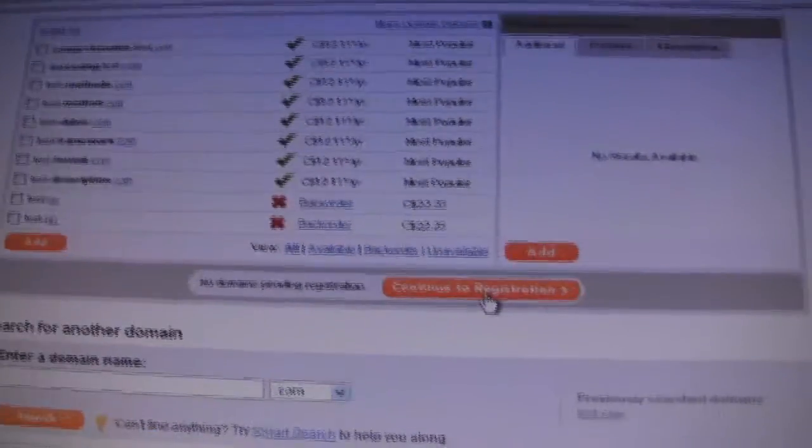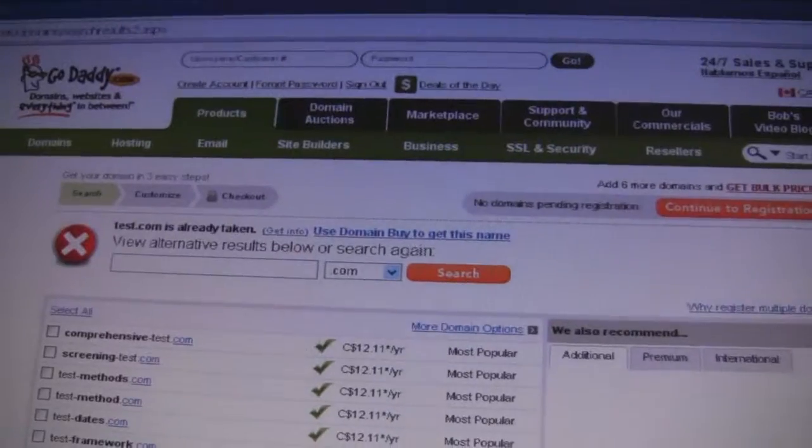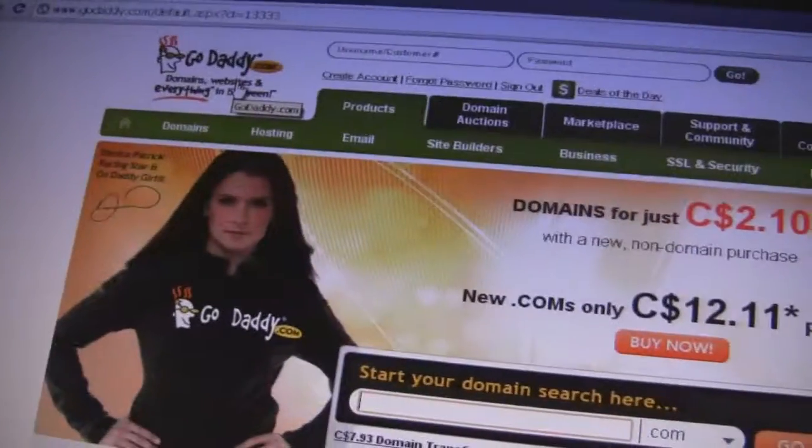Just click through, continue to registration, and register your domain name. I'll get on to talking about hosting in another tutorial.